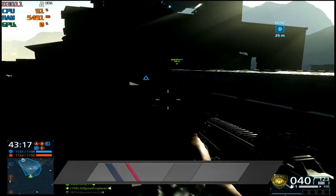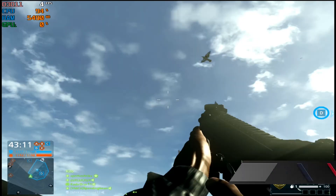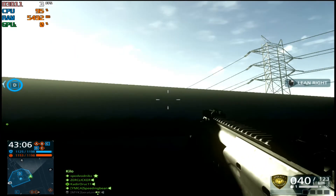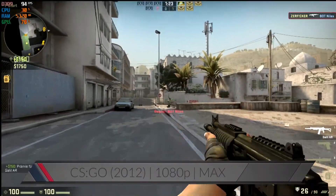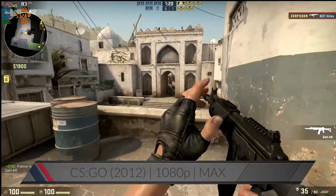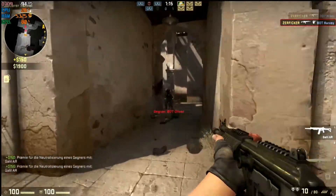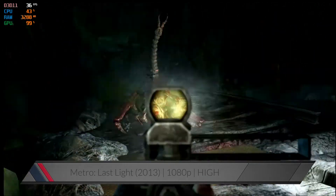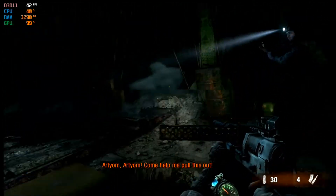On the other hand, Battlefield Hardline ran at around 2-3fps — unplayable. Very well playable was CSGO on maximum settings with 92 frames on average. Also an excellent gaming experience, Metro Last Light on highest details with frame rates never dropping below the 30fps mark.